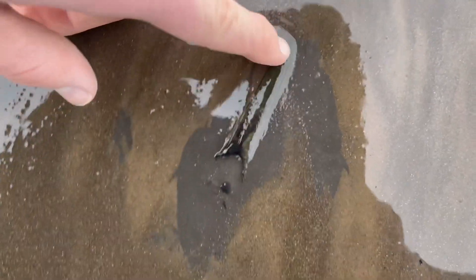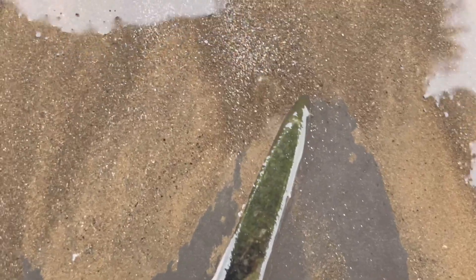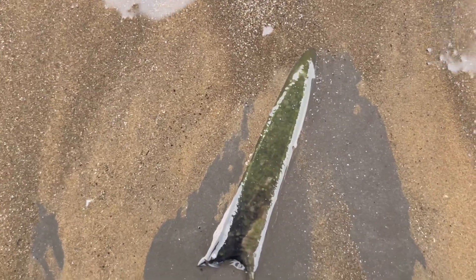There was a belemnite earlier in the video, but this one is quite a bit bigger. It has a different colour as well — a nice green tinge to it, probably from being corroded.